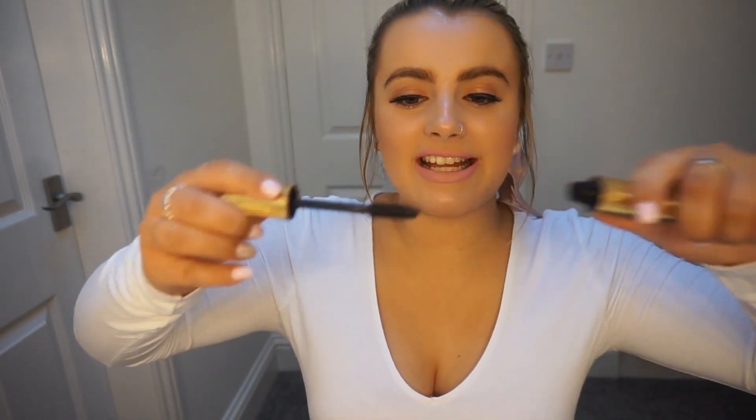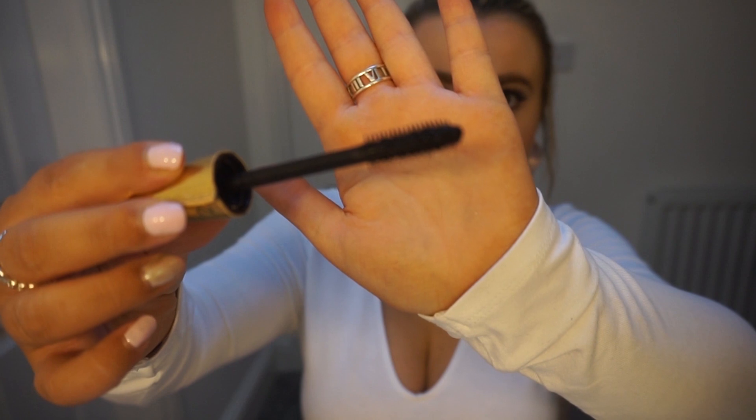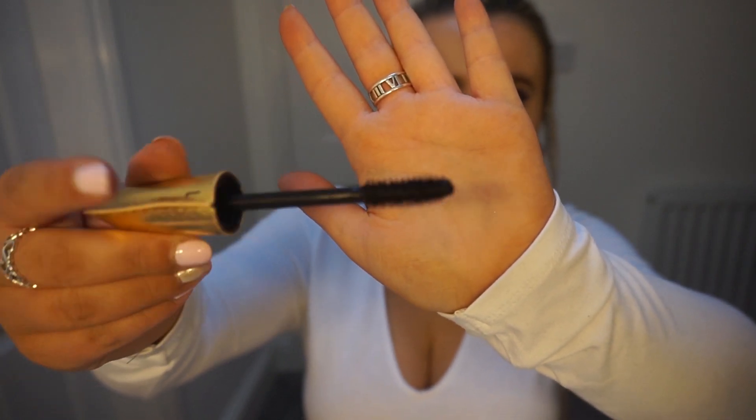Last but by no means least is the Tarte Light Camera Flashes Mascara. I just love this mascara so much — it makes my eyelashes look amazing. This is the second time I've bought it and I will be buying it again. I love the formula and the brush that comes with it. For me that is the perfect mascara brush: it's thick, it's wide, it gets right in there and just makes your eyelashes look amazing. I would definitely recommend this if you like a nice full lash.